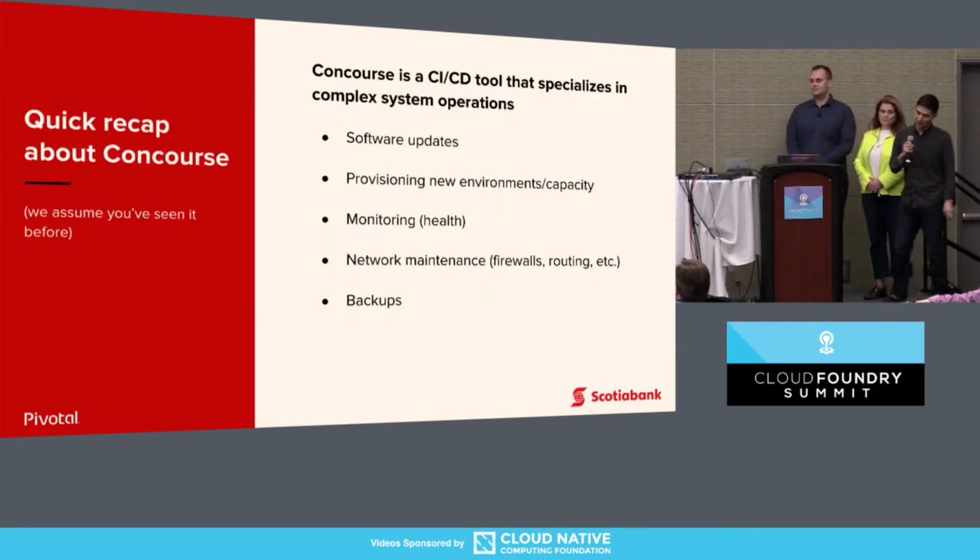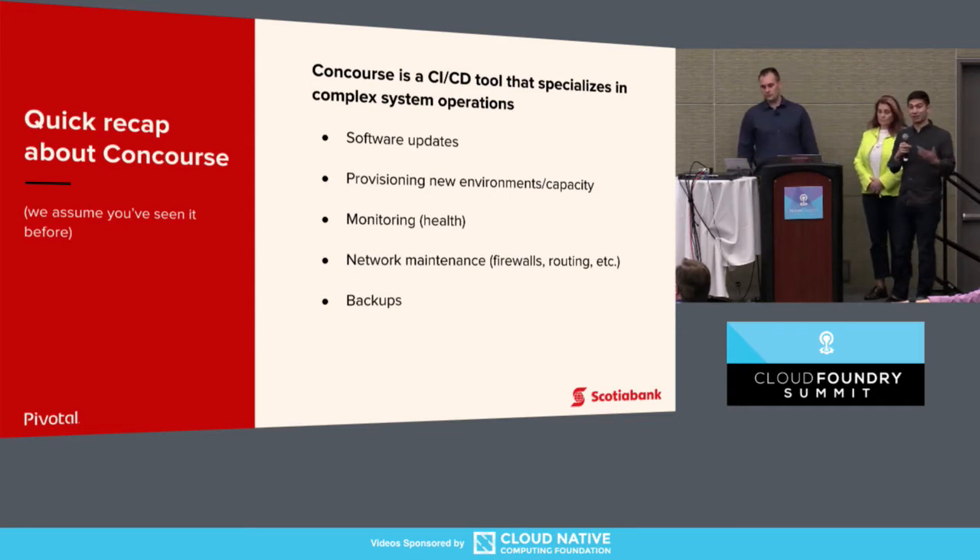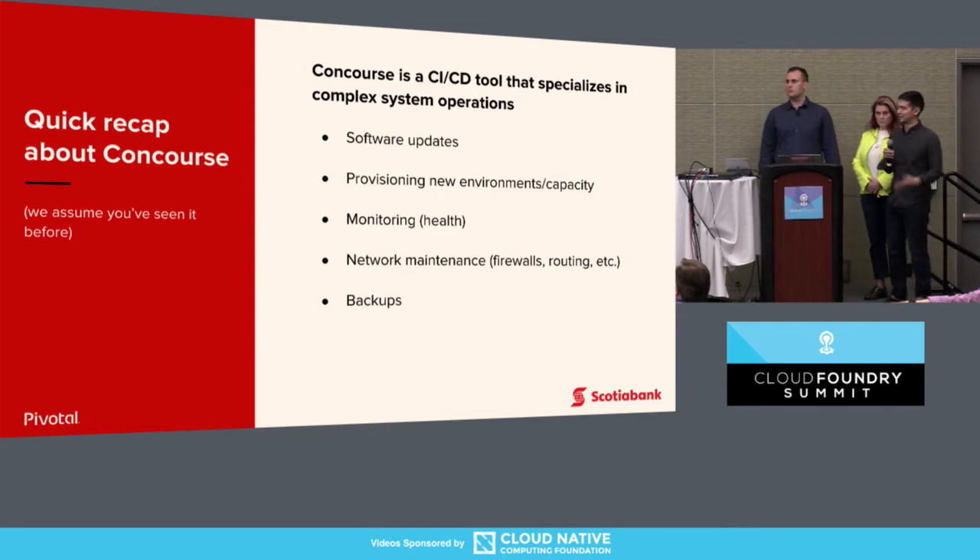A quick recap on Concourse. This is a CI/CD tool that specializes in operations — particularly complex operations and systems that you have to operate, such as Cloud Foundry. We've used it for a variety of different operations such as software updates, provisioning new environments, managing your networks like firewalls, making sure all the right ports are open and IPs are allocated, monitoring the health of your platform and apps, and doing backups and restores.